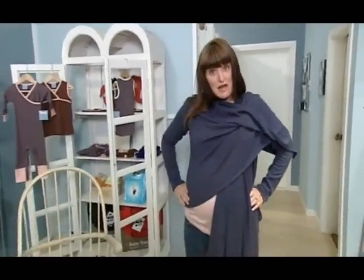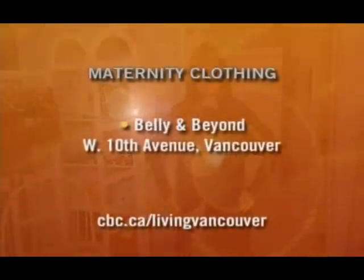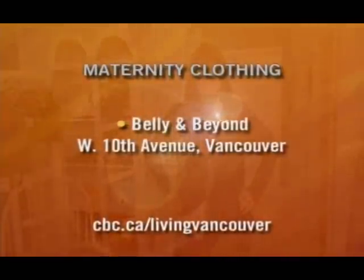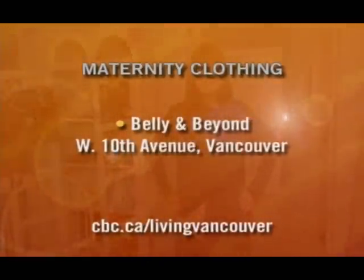This is great — with my long t-shirt and my converted jeans and my wrap, it looks like I can go a couple more weeks. I hope! For more tips or to pick up these items, check out Belly and Beyond on West 10th or go to their website. You'll find all of that information on our website, cbc.ca/LivingVancouver.